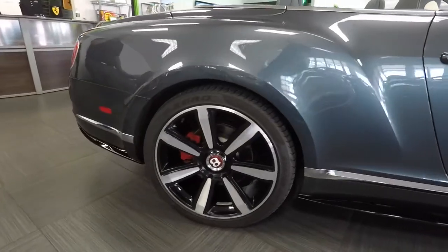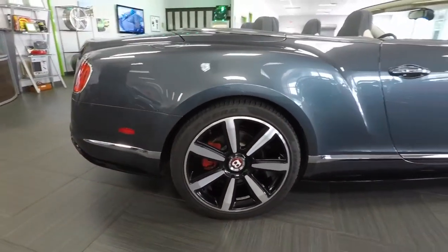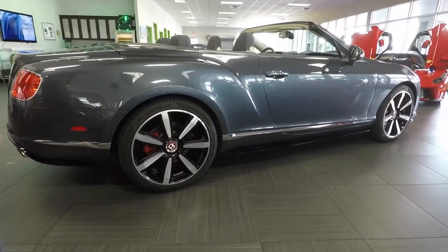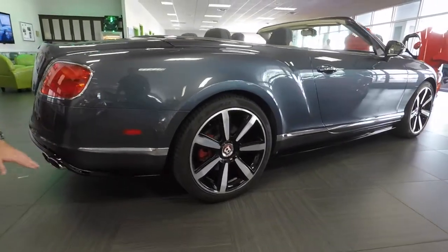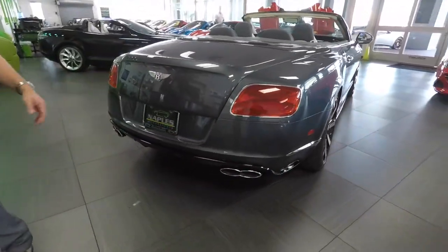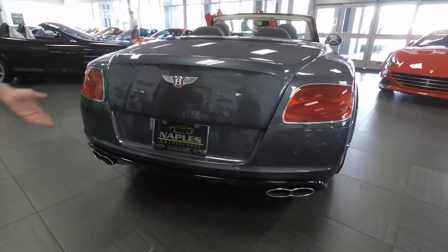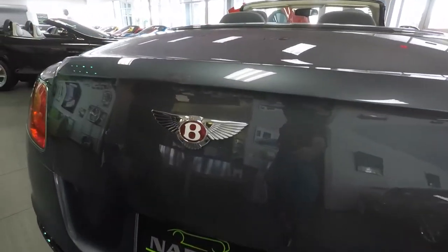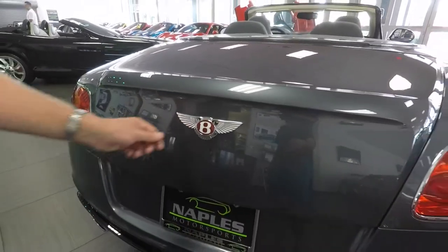Coming to the back wheel, you can see it's in great condition — 21-inch wheel, two-tone with the red brake caliper back behind there. On the back of the car, all the lower trim is black for the V8S model. We do have the pinched tailpipes, which are exclusive to the V8 cars. And also on the V8 cars, you'll see we do have a little red emblem instead of a black emblem like the V12s have.